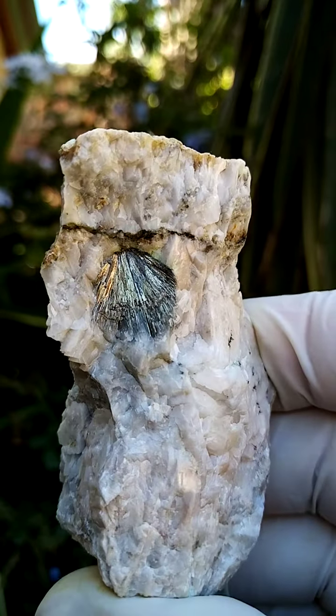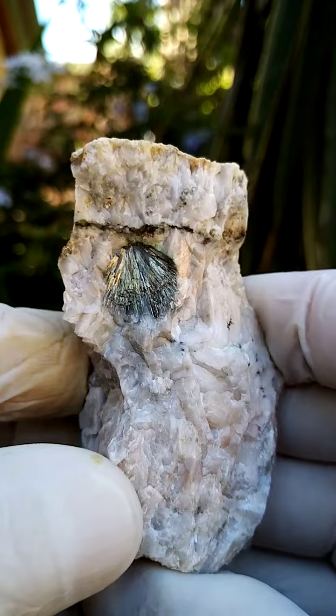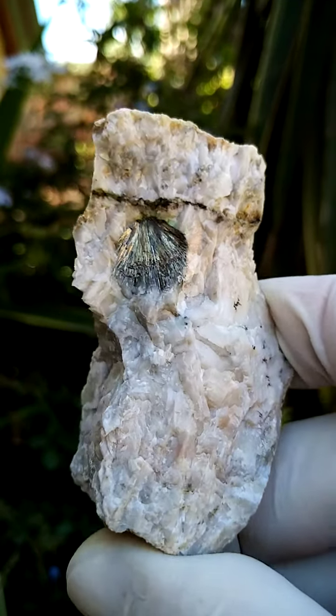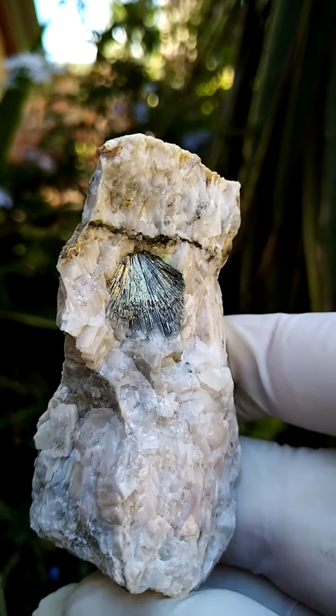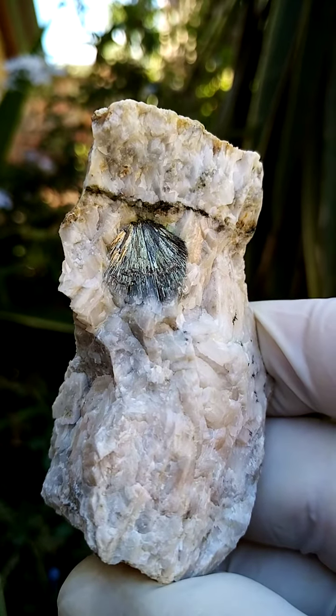Millerite on a matrix from the Parfuri Nickel Deposits. For micromounters, there's a little bit of greenish here. There may be some — I think the mineral's name is Gillespieite — there may be some of that associated as well. My magnification, unfortunately, doesn't take me that far.